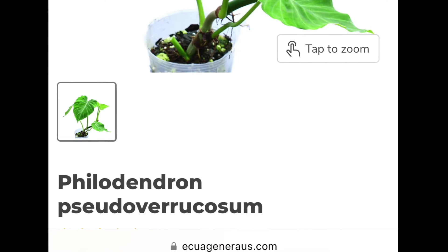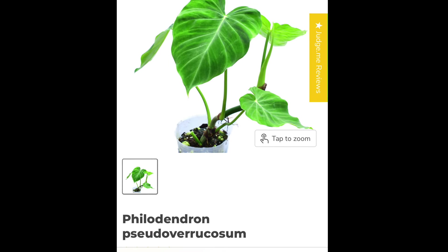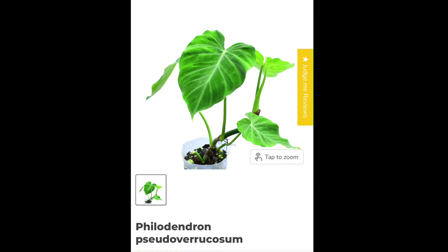Even Pseudo-varicosum was officially published in 2013, and that's an entirely different species — well, for now at least.